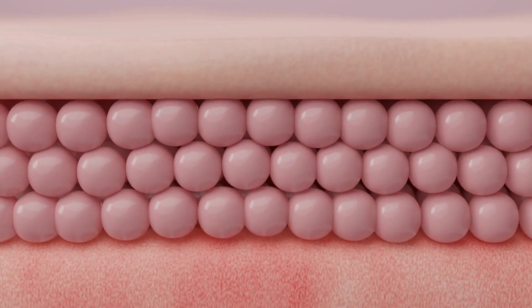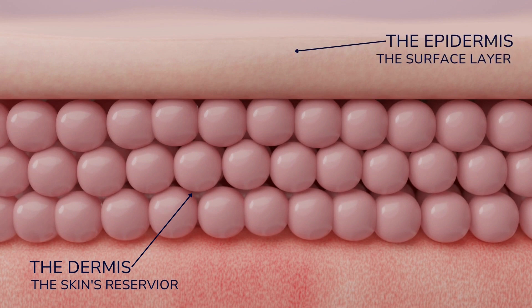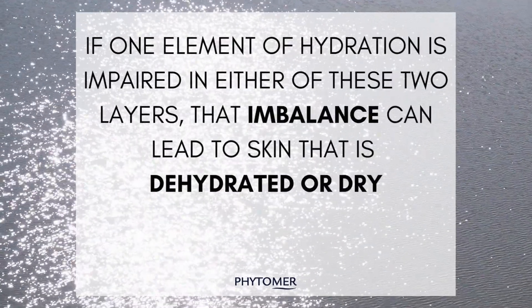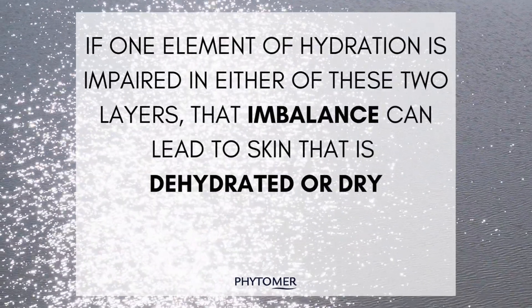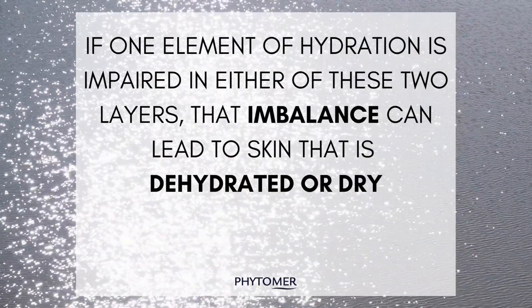There are two layers of the skin for us to focus on with overall skin health and hydration. The deeper layer, the dermis, which is the skin's reservoir, holds 80% of our moisture. And then we have the epidermis, which is the upper layer of the skin. We need both layers to have an even flow and cellular cohesion to maintain happy, hydrated skin. If one element is impaired in either the epidermis or the dermis layer, an imbalance is created which results in dehydration or dryness of the skin.